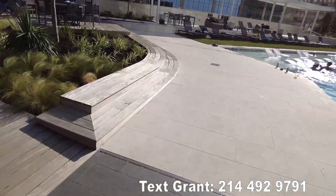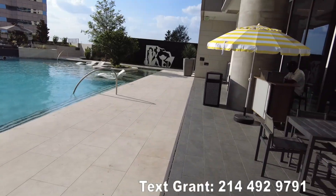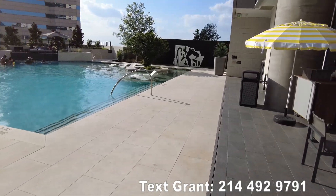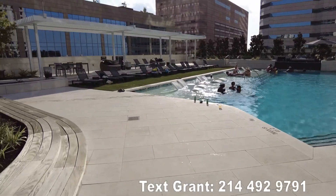All right, so here's the pool just to see it. It's really, really pretty. There's a lot to see. It's a nice area. You've got some fantastic views and this is a rooftop pool. So it's a beautiful, beautiful pool.